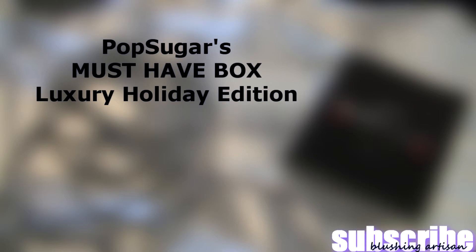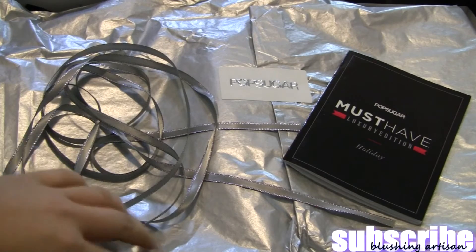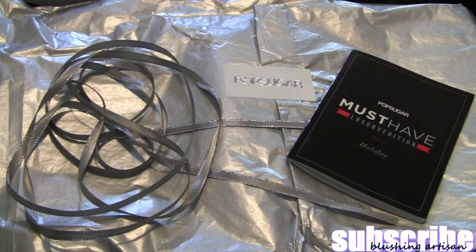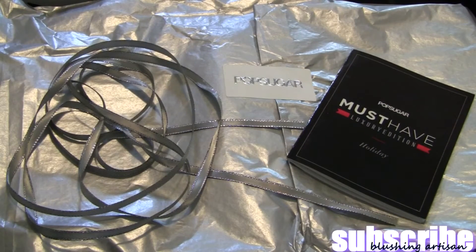This is my PopSugar Must-Have box — the luxury holiday edition. It's pretty much double the size of a regular shipping box, and it comes in a really nice black box. I got this about two days ago and tried to refrain from opening it, so this is me seeing what's inside for the first time. I did kind of cheat because there's a little booklet that shows what's inside, but I didn't look at the actual items. This box is pretty expensive — I paid around a hundred dollars plus tax.